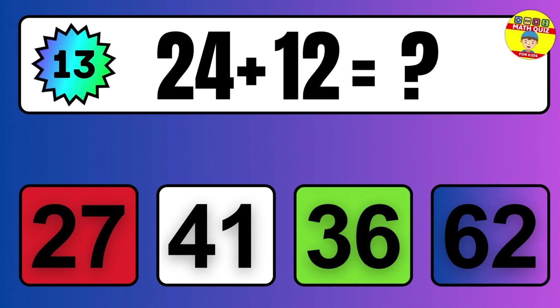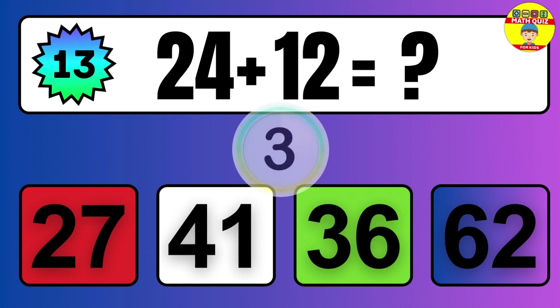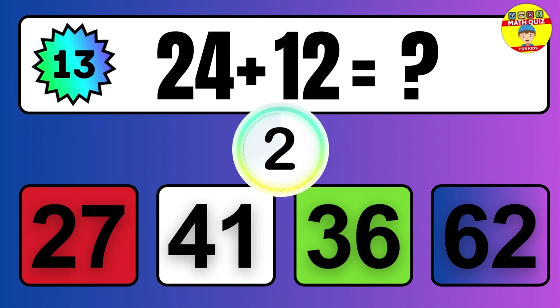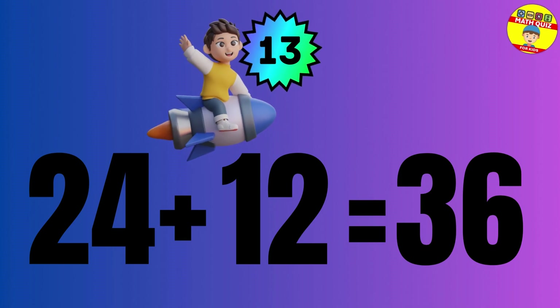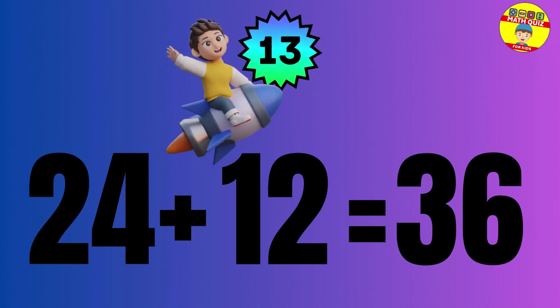Question: 24 plus 12 equals what? The answer is 24 plus 12 equals 36.